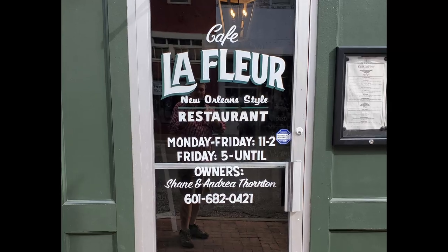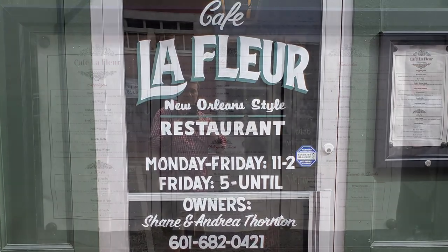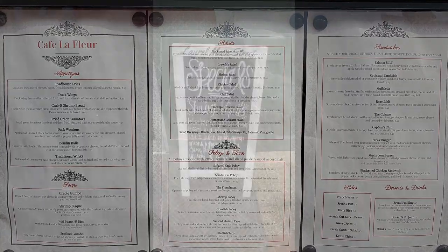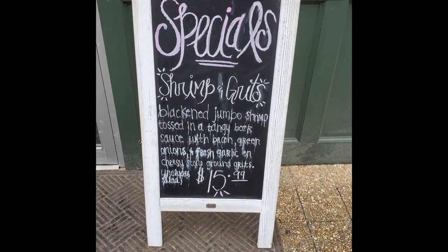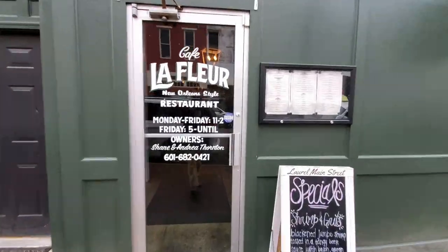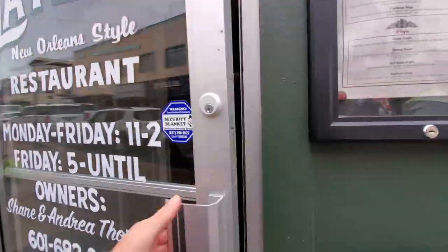Café LaFleur is only open Monday through Friday for lunch, and they only serve dinner on Friday night. They have their menu posted outside if you want to take a look at it on days they're not open, and today during my visit their special is shrimp and grits. Let's go ahead and head on inside here and check this place out.